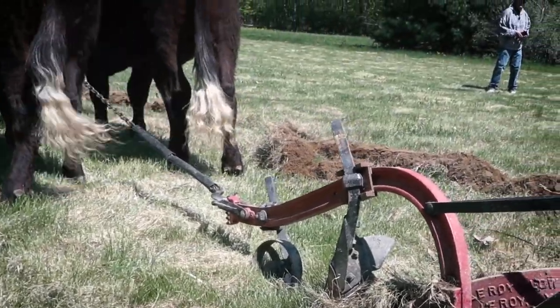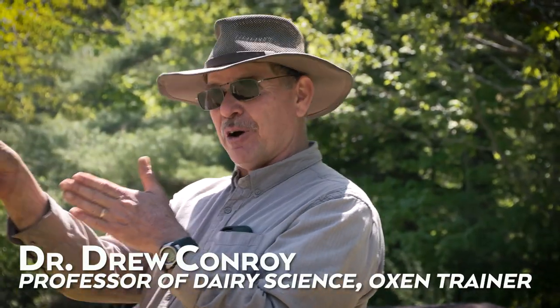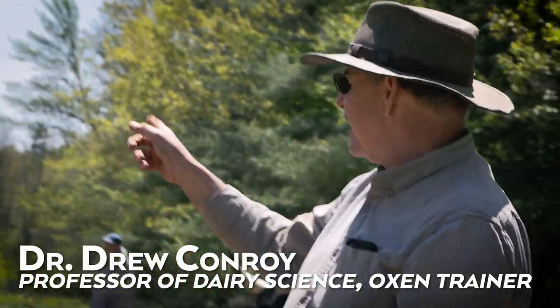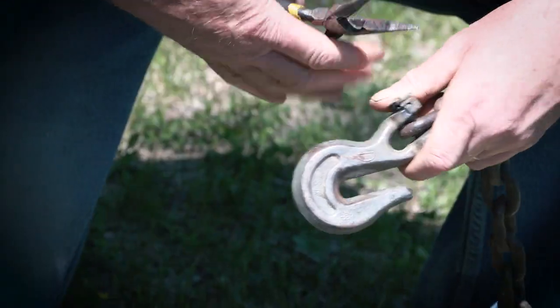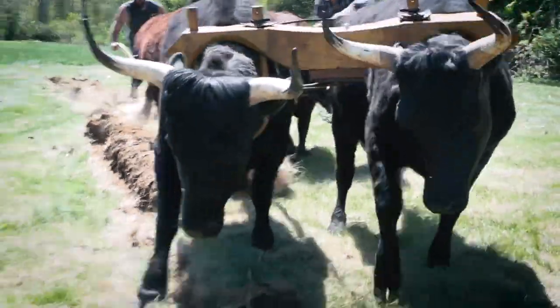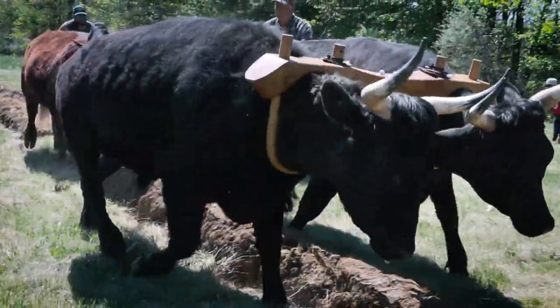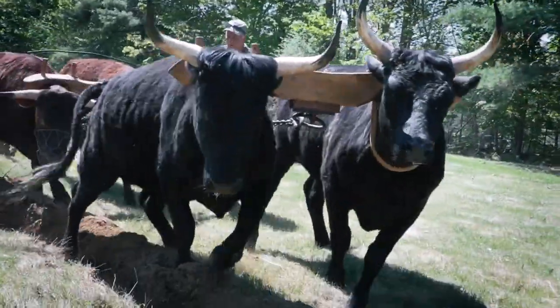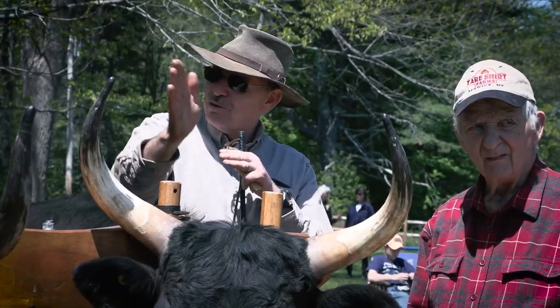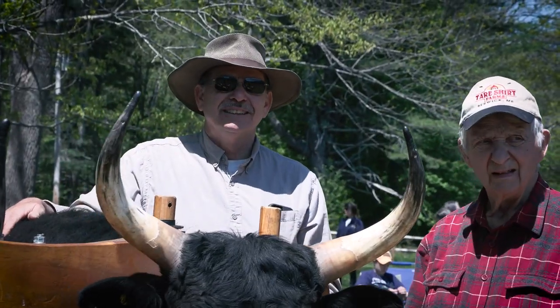We have to swing all the way around and come back onto that. They're struggling because even when we put four together, the four of them are not pulling together — they're kind of doing this. So we think if we can get the four of them to go, it'll work. They have to all four push together.